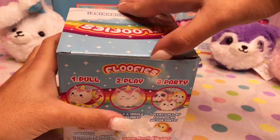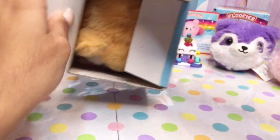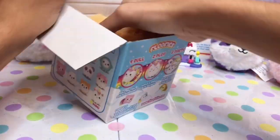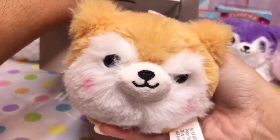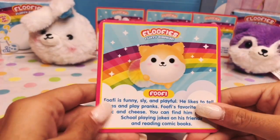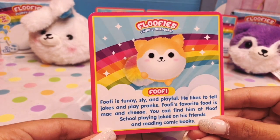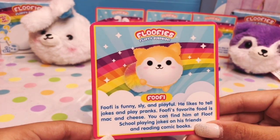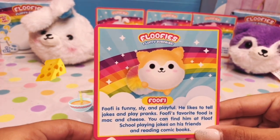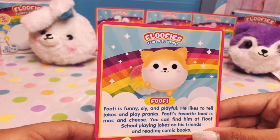Let's see what the last animal we got. I see something brown. I think this one's a puppy. Looks like we got Foofie. Foofie is funny, sly, and playful. He likes to tell jokes and play pranks. Foofie's favorite food is mac and cheese. You can find him at the Foof School playing jokes on his friends and reading comic books.